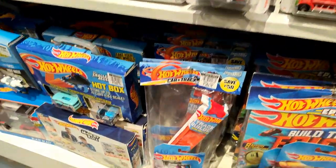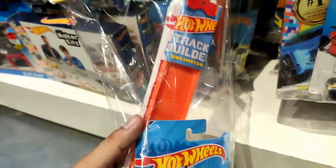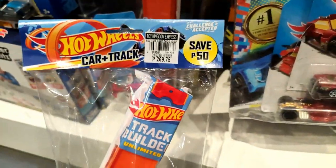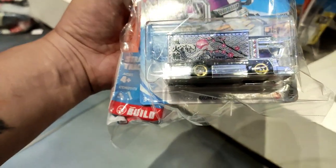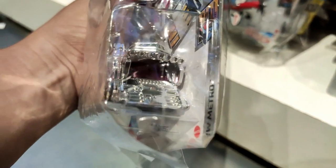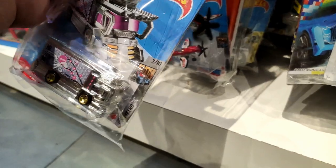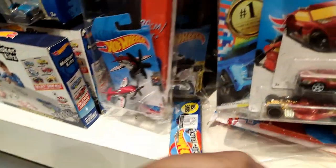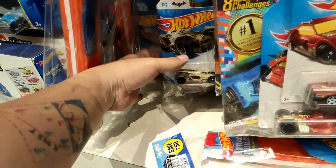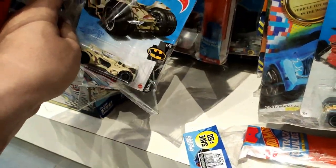Oh, this is nice - the Ryan Express! But I wish it was not packaged with the track. This is actually the first time I've seen this casting in person, and man, that's a beautiful one. I really like the decos on that. And here's a Batmobile with a beautiful desert camo.